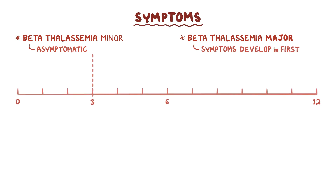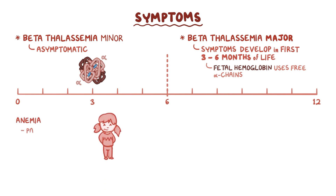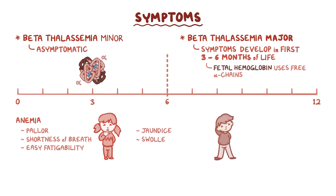Beta-thalassemia minor is usually asymptomatic. With beta-thalassemia major, symptoms do not develop until the first 3–6 months of life, because fetal hemoglobin is still produced during that period and uses up some of the free alpha chains. Common beta-thalassemia major signs and symptoms include pallor, shortness of breath, easy fatigability, jaundice, swollen abdomen due to an enlarged liver and spleen (hepatosplenomegaly), and growth retardation.